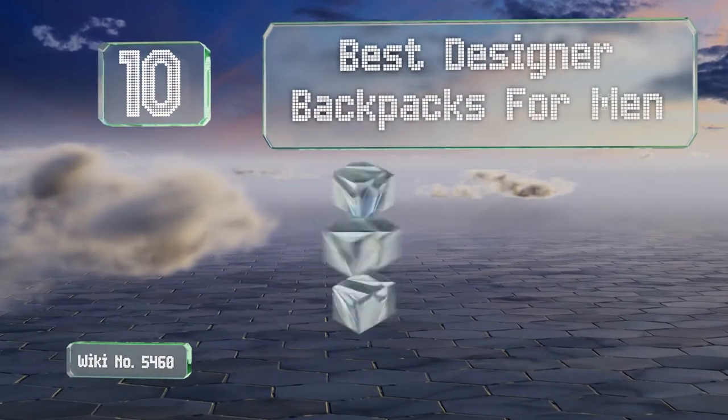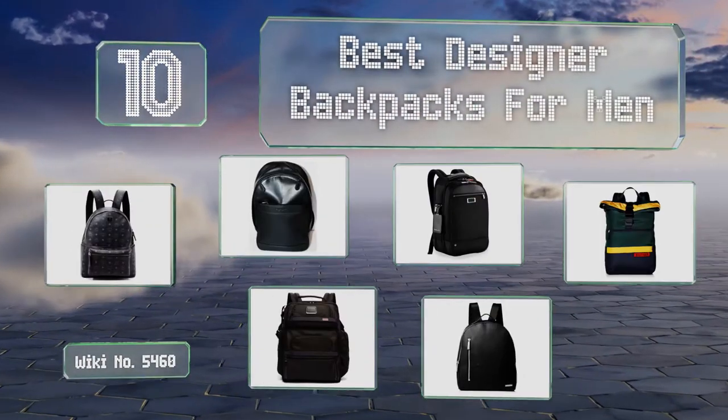EasyVid presents the 10 best designer backpacks for men. Let's get started with the list.